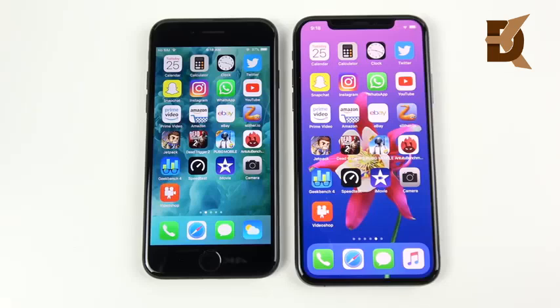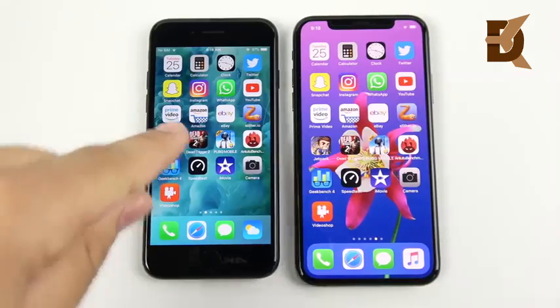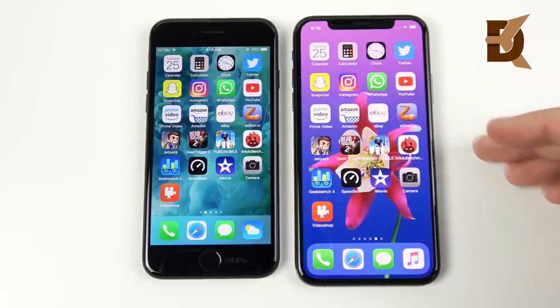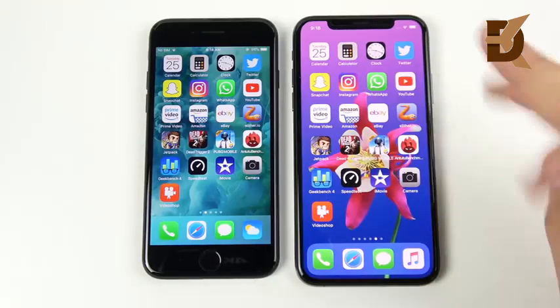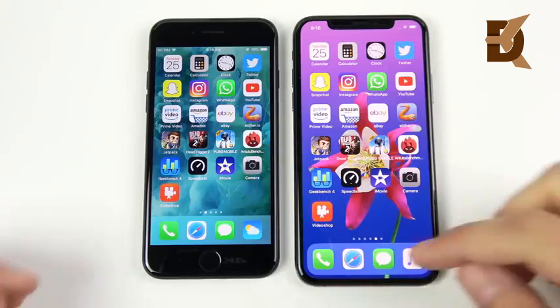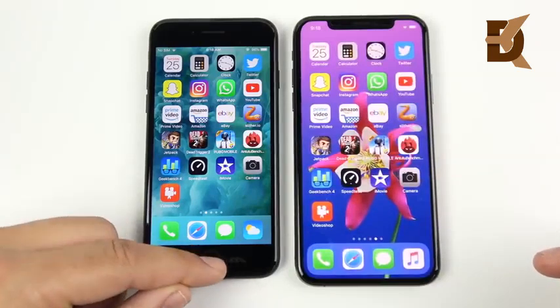We've arrived at the application portion of the speed test. On the left we have the Apple A10 Fusion chip, 2 gigabytes of RAM, and a PowerVR Series 7XT Plus 6-core GPU. Over here on the right, Apple A12 Bionic, 4 gigs of RAM, and a 4-core GPU. Don't get confused — a 6-core GPU is not as efficient and fast as this 4-core GPU on the XS. Everything is closed out on both devices.